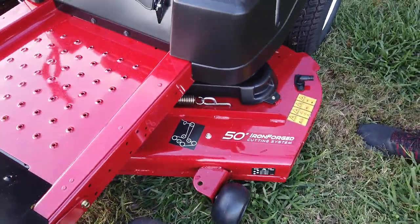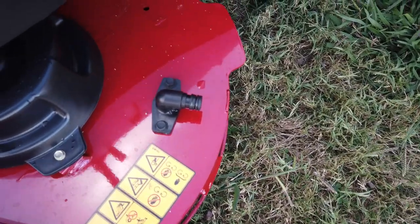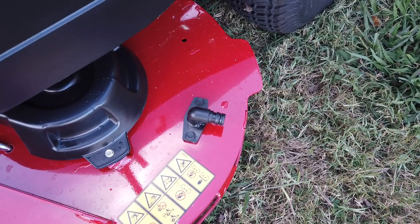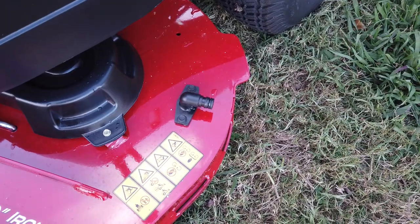On your right-hand side of your deck, there's a deck spout for a quick connect that comes with your machine to blow out underneath your deck with a water hose whenever you're mowing or get done mowing. It makes it really easy to clean your deck — you're not having to jack it up and do all that weird nasty stuff.